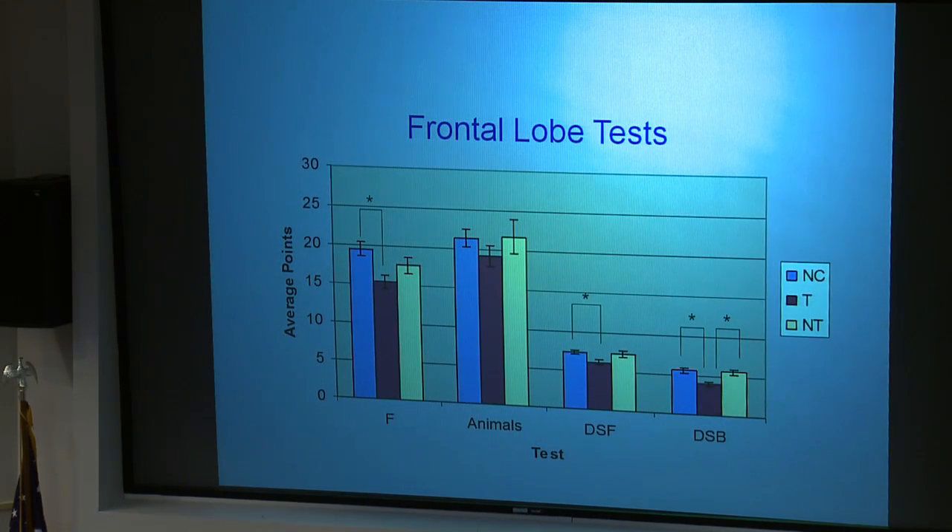For the frontal lobe tests, we noted significant differences on every test except the Animals test. On the F-test from the FAS battery, there was a major difference between controls and tremor participants. For digit span forward, results were the same. For digit span backwards, differences were found between controls and tremor, as well as between tremor and non-tremor.